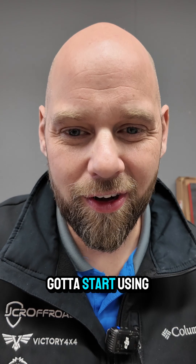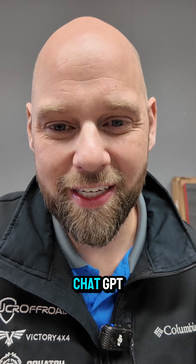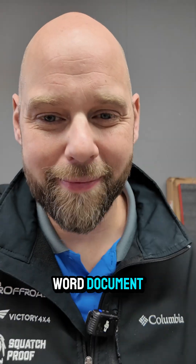You gotta stop being a boomer. Gotta start using AI. Let's have ChatGPT help me turn this handwritten note into a Word document.